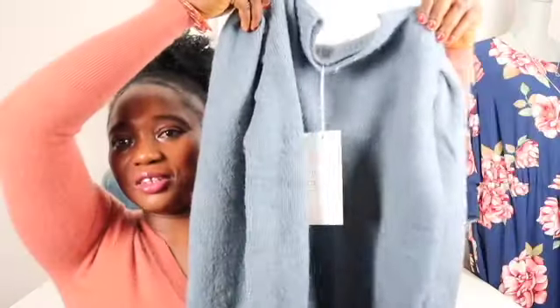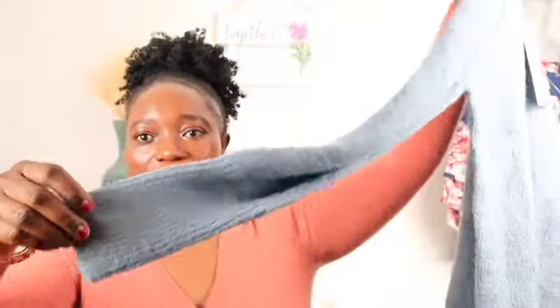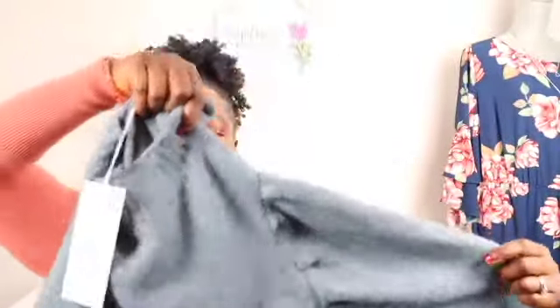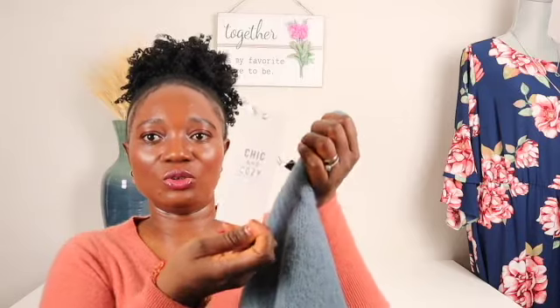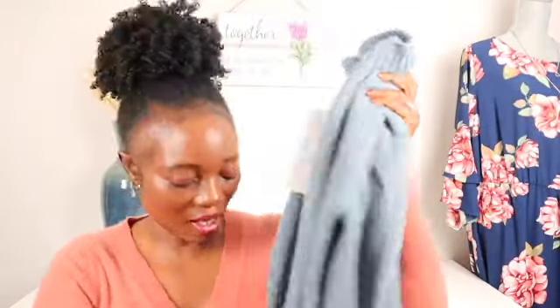Another sweater — the weather is still cold out there. This is also brand new with tag and it's nice. I like the sleeves; look at the sleeves, they're so pretty. This is by Love Entry. I picked this because of the style, not so much the brand. I really like the way the arms look. It's a very stylish sweater and it's an extra large, new with tag.